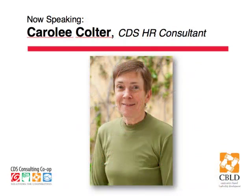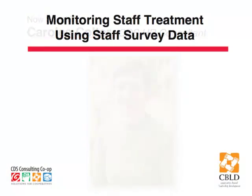I'm Carolee Coulter. I'm based in Nelson, British Columbia. I've been conducting employee surveys for co-ops since 1992, and we've had a lot more surveys in the last several years than in the decade before because more and more co-ops are turning to this tool.